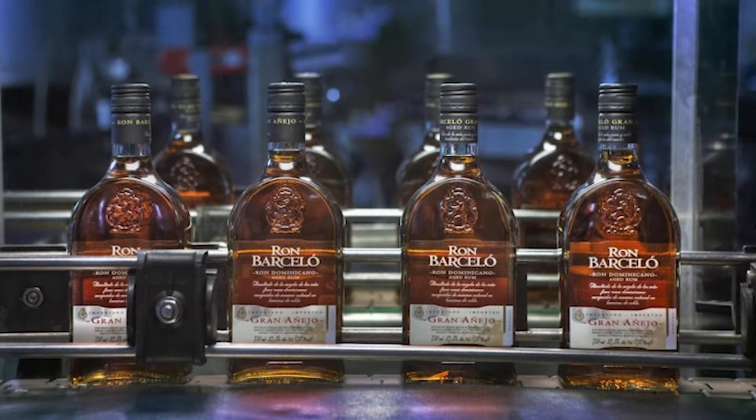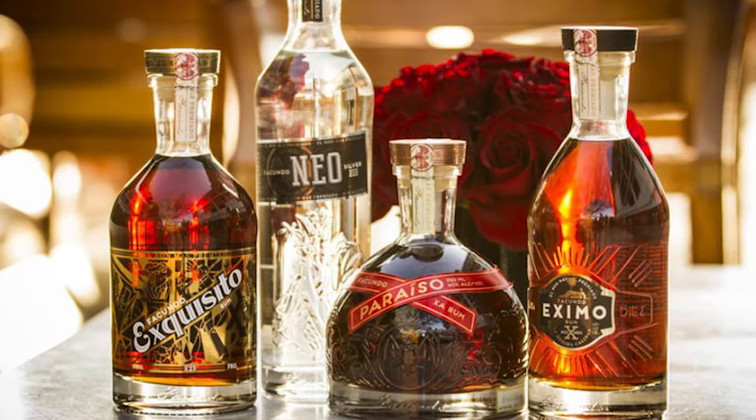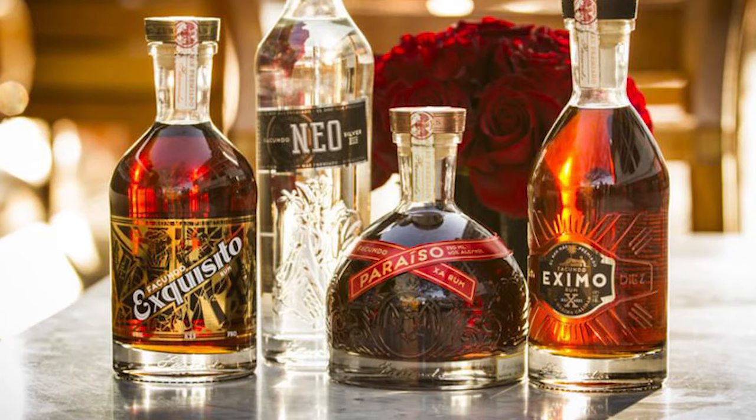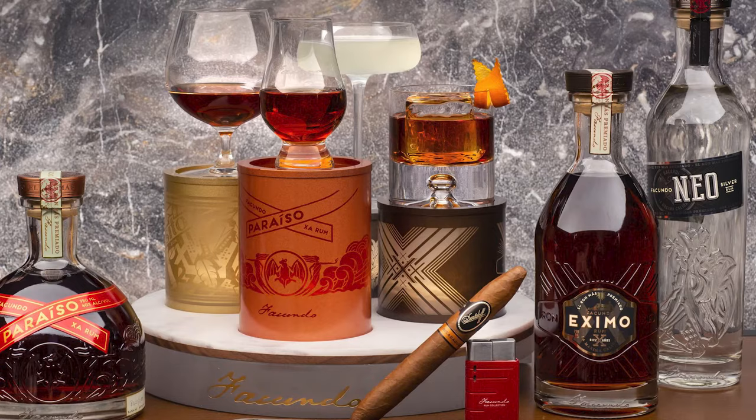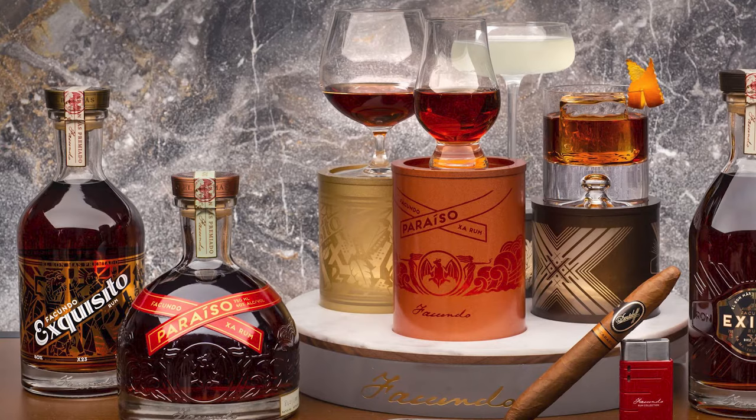Number 16: Facundo. Facundo isn't your average rum. The brand is well-known for its extra-aged premium spirits, and their superb amber-hued Facundo Pariso Sa is their best rum to date, aged up to 23 years. When it comes to the process of rum making, nothing is rushed, and only the highest quality sugarcane is used, while the fermenting and distilling are constantly perfected. The result is a distinct flavor with notes of dark caramel, chocolate, and toasted walnuts. Definitely a top shelf choice.